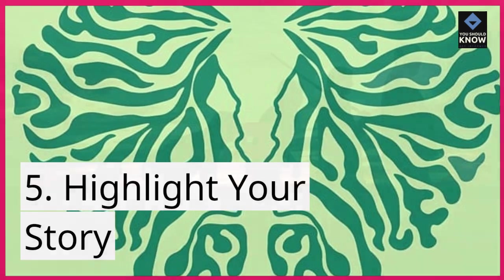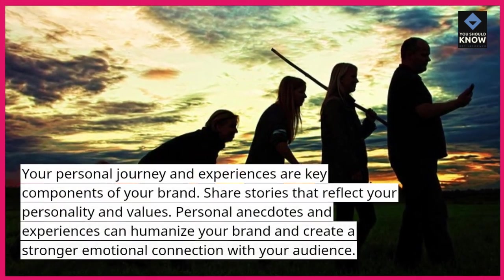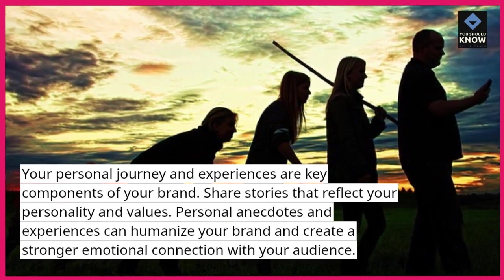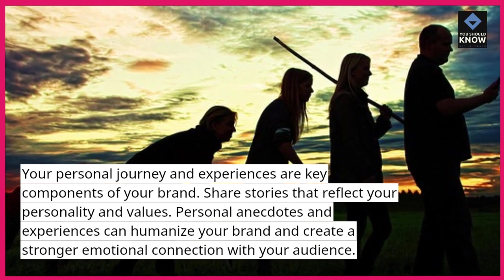5. Highlight your story. Your personal journey and experiences are key components of your brand. Share stories that reflect your personality and values. Personal anecdotes and experiences can humanize your brand and create a stronger emotional connection with your audience.